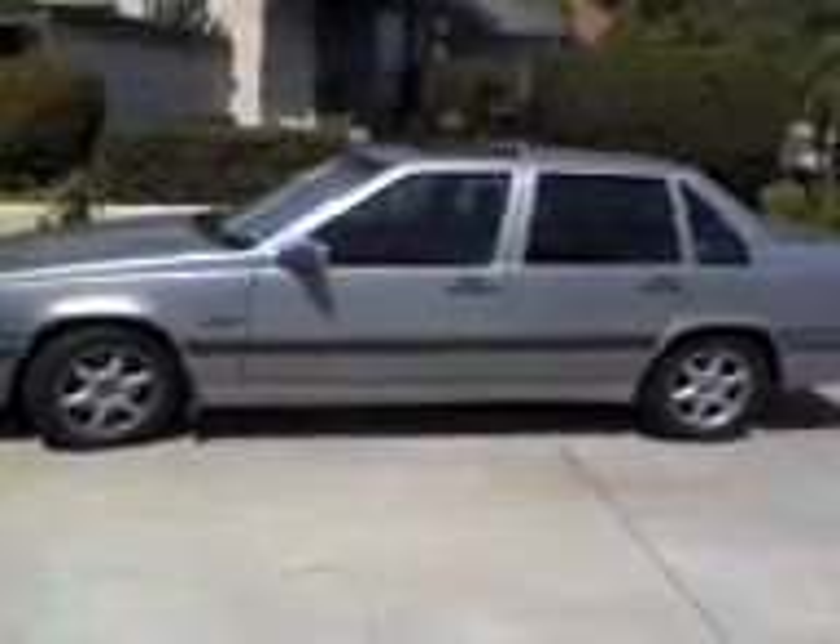What's up Fastlane Daily? It's Matt and Coop here showing you my ride. This is my 1996 Volvo 850 GLT.